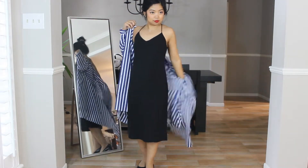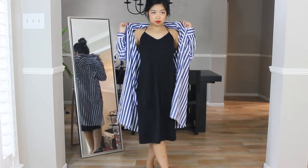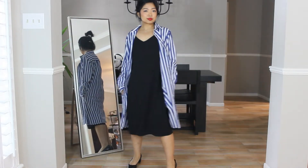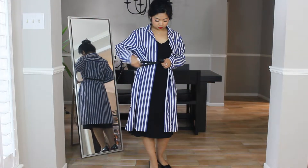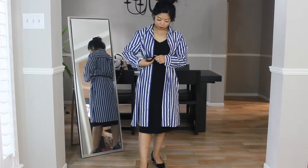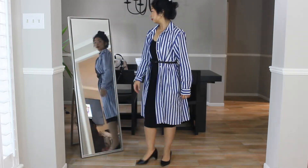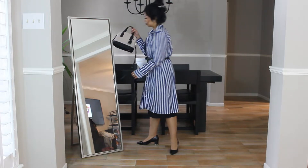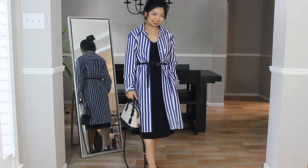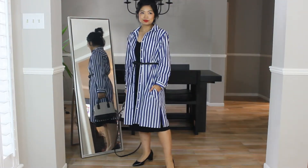For my final outfit, I am pairing the shirt dress with a slip dress. I don't have many occasions where I would need to wear a slip dress; however, I absolutely love it. So, in order to make it more daytime appropriate, I'm using the shirt dress as a cover-up. To really pull the look together, I'm belting over both dresses and keeping the shirt dress open to emphasize the slip dress. Notice how both dresses are a similar length — like many of my other outfits, keeping two items at the same length makes the outfit look more intentional.